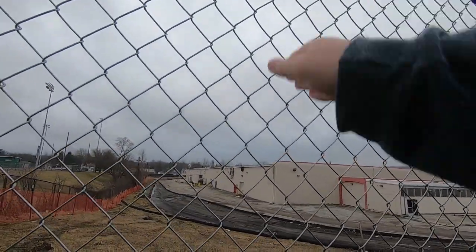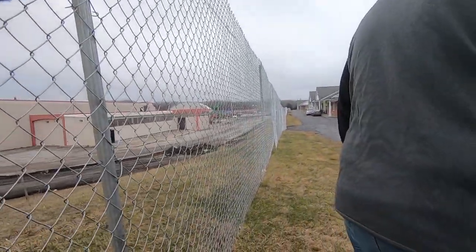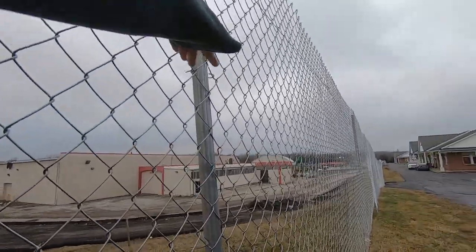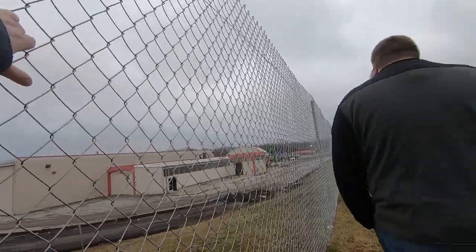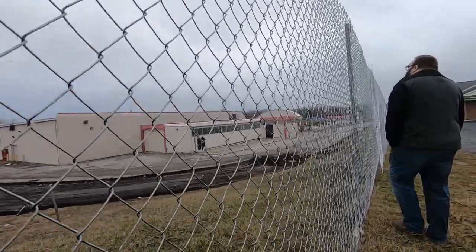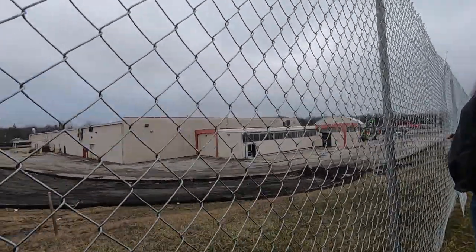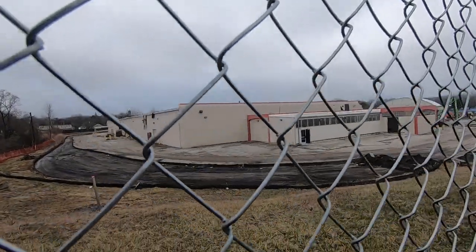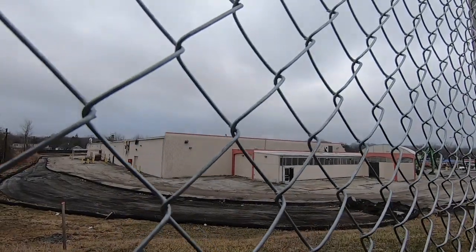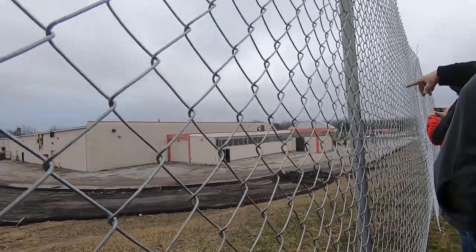It looks like the garden shop was extended at some point. Looking at the garden shop, it looks like originally Kmart's garden shop only went up to that section that matches with the facade — maybe it was even all outside originally. I think the prison yard used to be a bit bigger. You can see the concrete going underneath that part of the building, so it was probably all greenhouse-type space, and then they built it in.